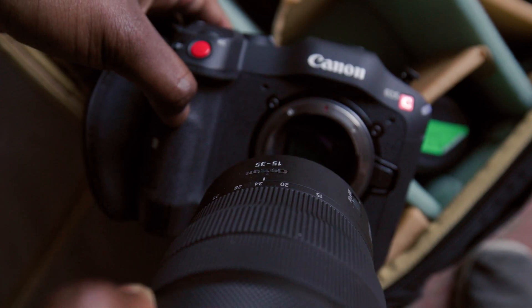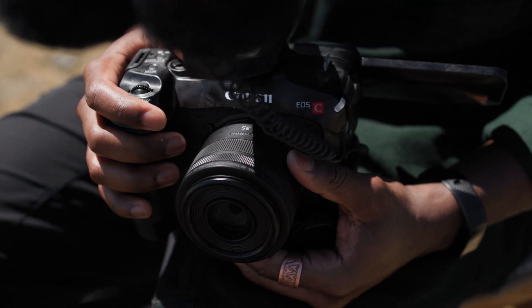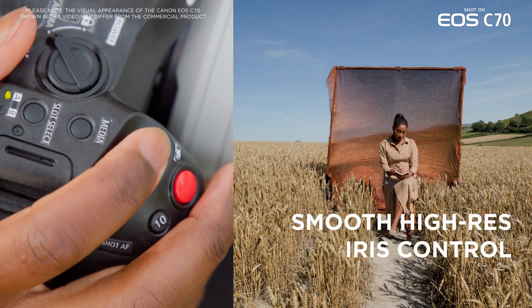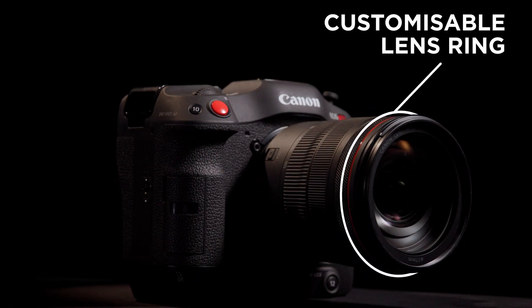Our new range of RF lenses expand the capabilities of the C70 even further, with features such as real-time object distance information, smooth high-resolution iris control, and a user-customizable lens ring for adjusting aperture, ISO, and white balance.